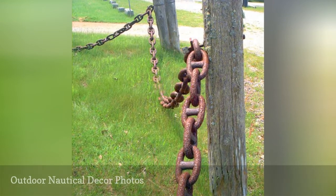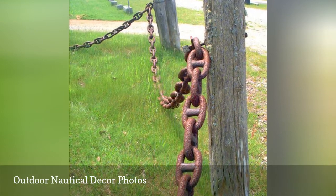Ships' chains go hand-in-hand with anchors as popular elements in outdoor nautical decor.